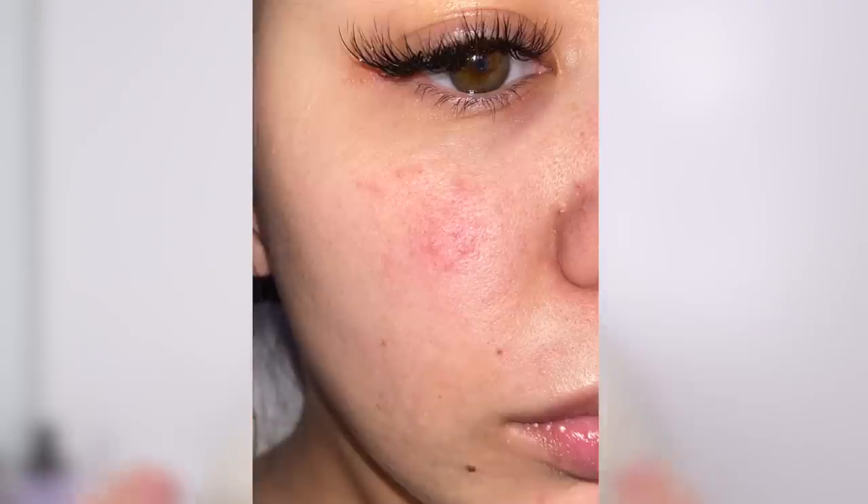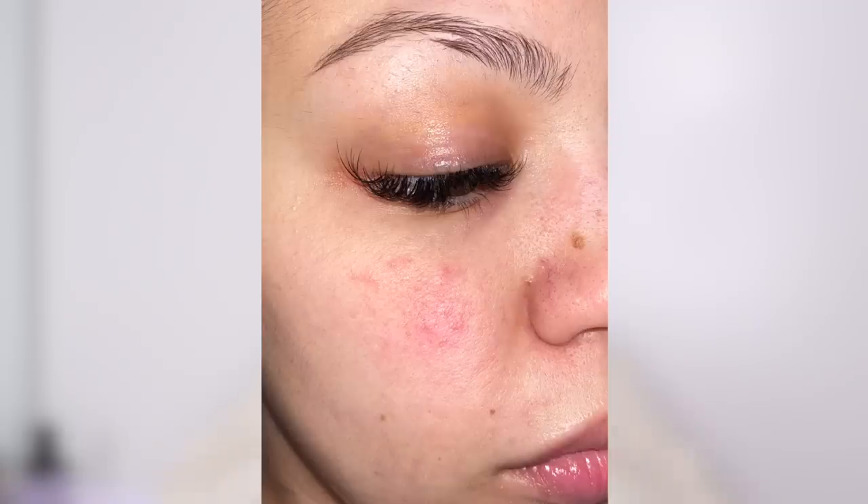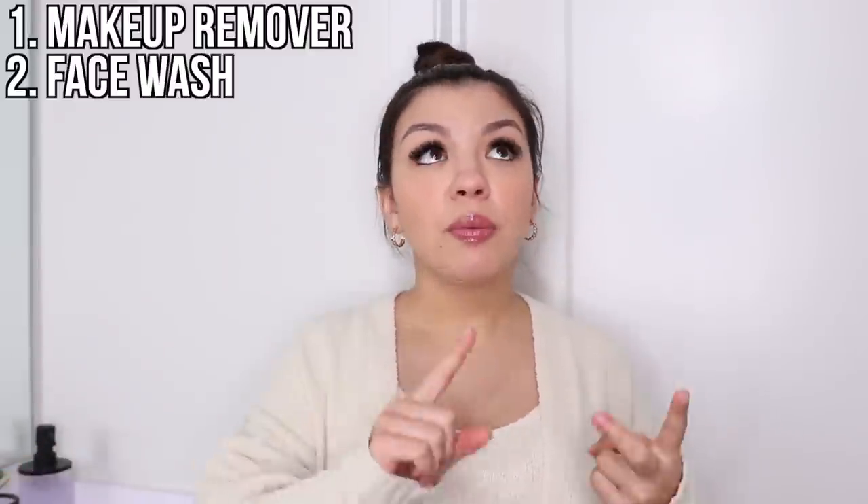Hello guys, welcome back to my channel. Recently my skin has been struggling — it's been dry, textured, and acne-prone. I've had to do extensive research, but I've found what I think is the perfect skincare routine to help moisturize and smooth out my irritated skin.